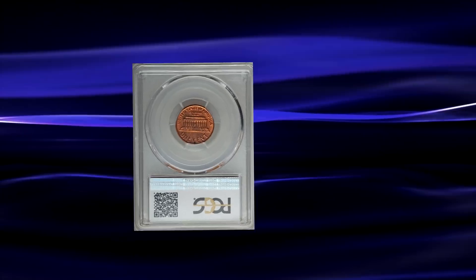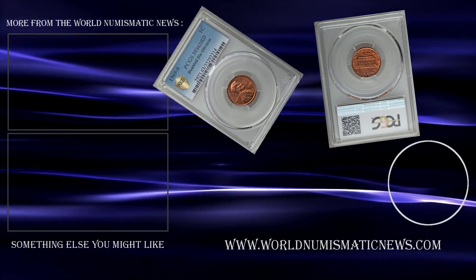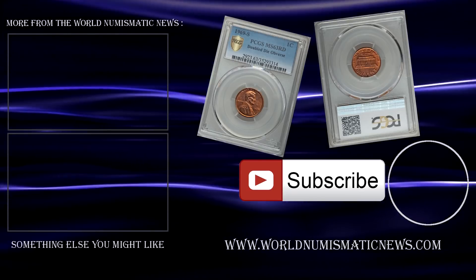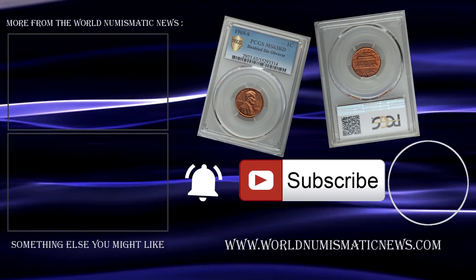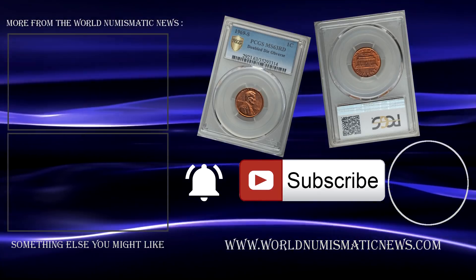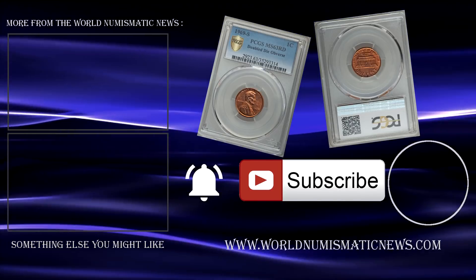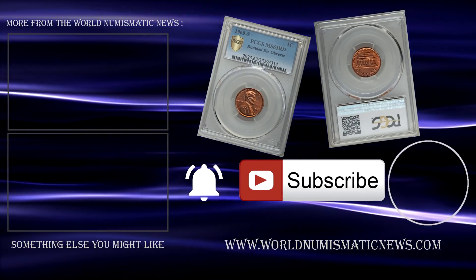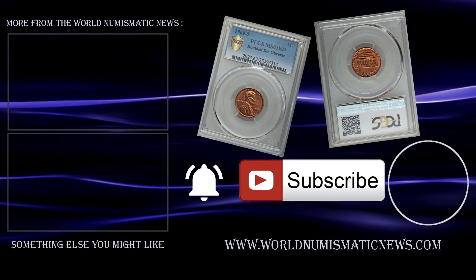Let me know if you think that this coin achieved a fair price at the event in the comment section below. Subscribe to WNN and activate notifications with the bell icon to be notified of new videos. For the World Numismatic News, I am Numisman — thank you for watching, keep collecting, and have a great day.